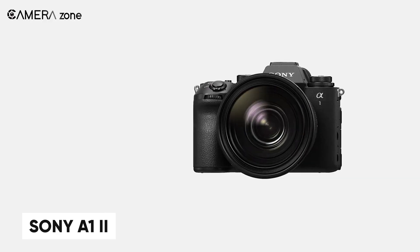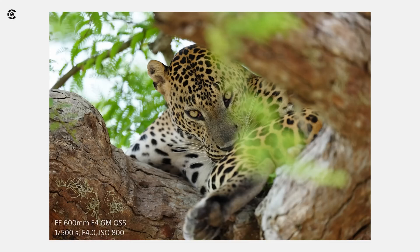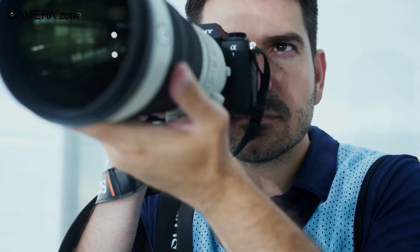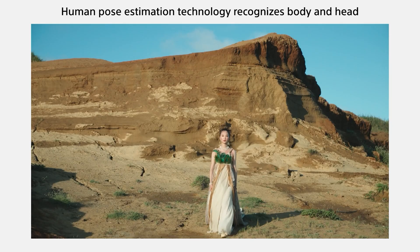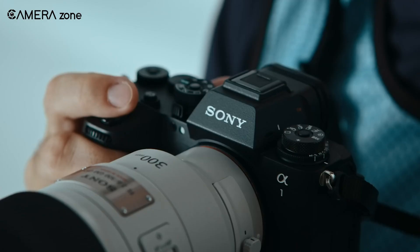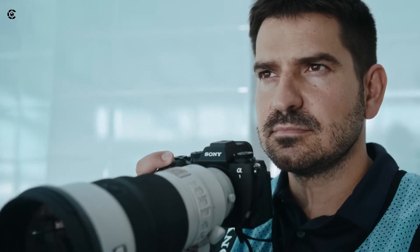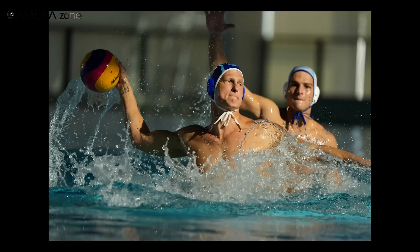Now let's talk about the Sony Alpha 1 II. Sony's flagship mirrorless camera is all about pushing boundaries. Retaining the beloved 50-megapixel stacked BSI CMOS sensor from its predecessor, it boasts lightning-fast speed, incredible video capabilities, and advanced autofocus, all wrapped up in a professional-grade body. AI tracking and human pose estimation take autofocus to the next level, making it even faster and more reliable. The 8.5-stop in-body stabilization is a significant upgrade, giving us the freedom to shoot handheld in trickier lighting conditions. Features like pre-capture shooting and a speed boost button make this camera an absolute beast for sports and wildlife photographers.